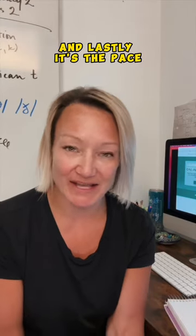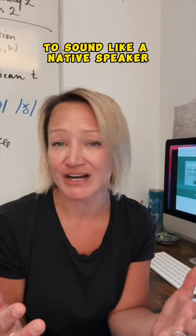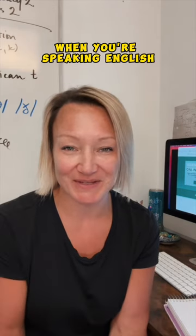And lastly, it's the pace. So many students think, oh, I have to speak fast to sound like a native speaker. And really, you don't. Really try to find that place of comfort and ease when you're speaking English.